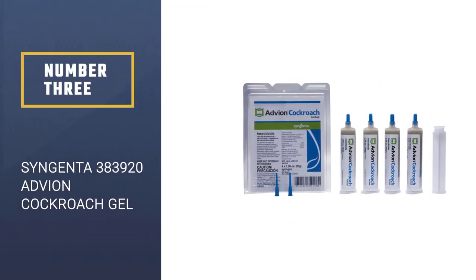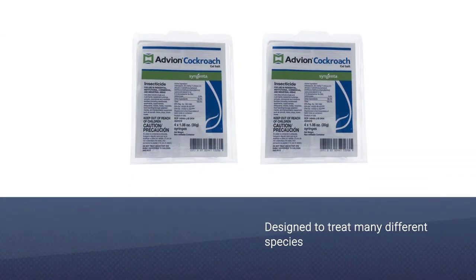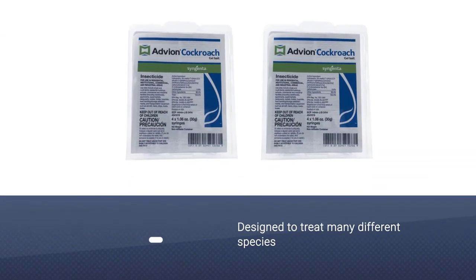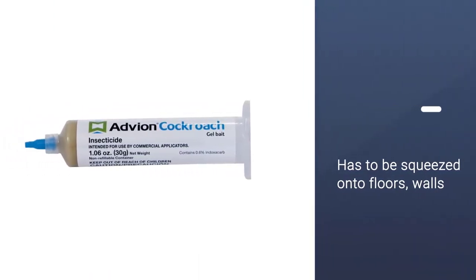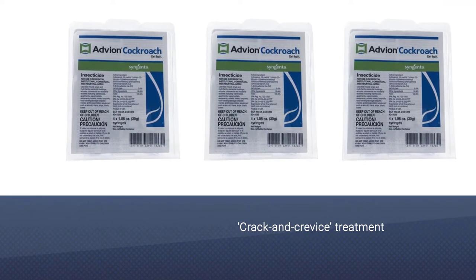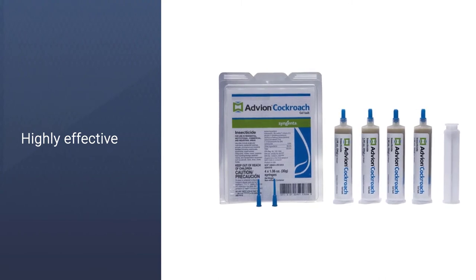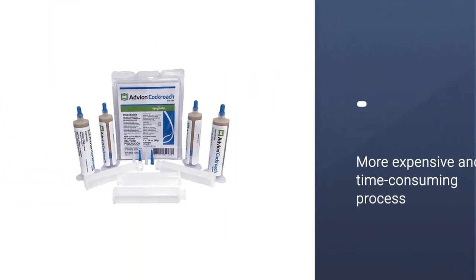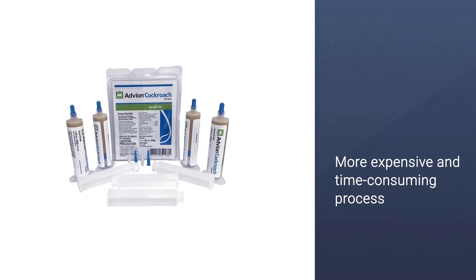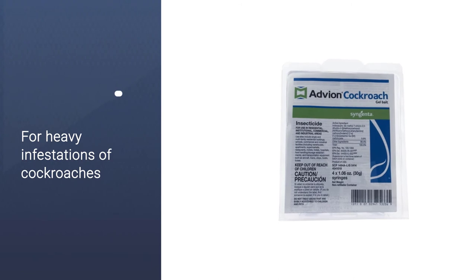Number 3: Syngenta 383920 Advion Cockroach Gel. These syringe-like tubes are filled with a gel that is designed to treat many different species of roaches, and it seems to be irresistible to these pests. The gel has to be squeezed onto floors, walls, cabinet hinges, or other places where the roaches are commonly seen. It's considered a 'crack and crevice' treatment, meaning you'll want to place it in paths commonly used by the pests. This treatment will result in a lot of dead bugs to be cleaned up, but it is highly effective. The gel is a more expensive and time-consuming process.